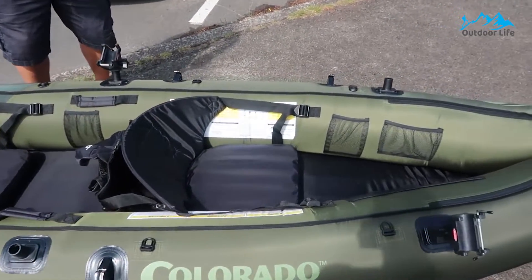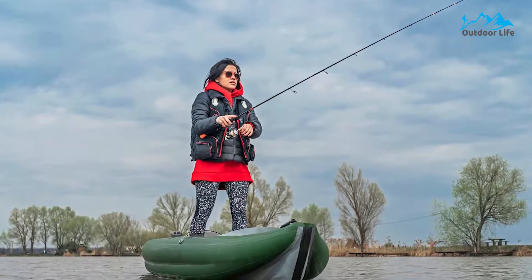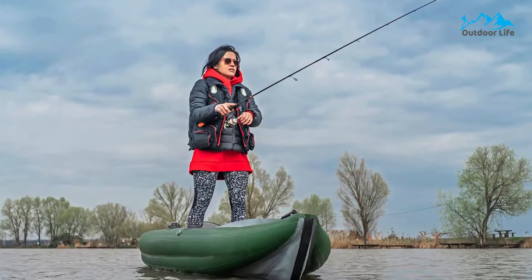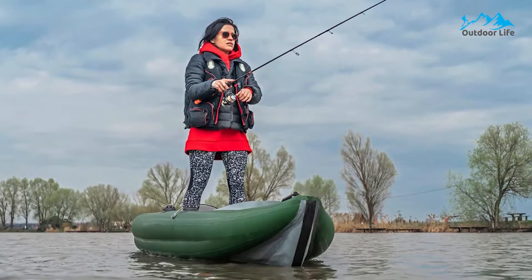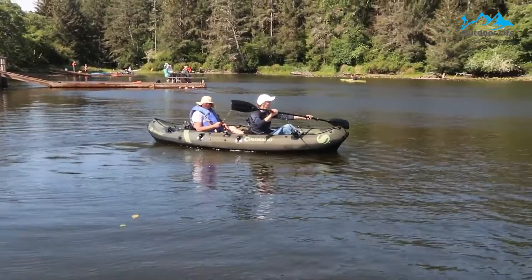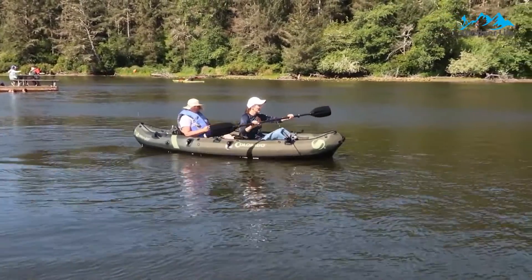If you want to move more efficiently, you can always add the Sevler trolling motor and store your paddles in the convenient holders. The Berkley quick-set rod holders let you adjust your pole angle for the ultimate hands-free fishing experience. With hands-free operation, it's easier to take care of your gear, which stores nicely in the mesh pockets or attached to D-rings.